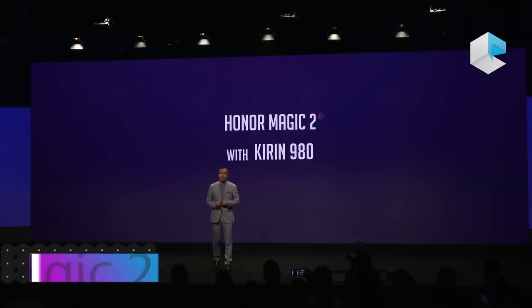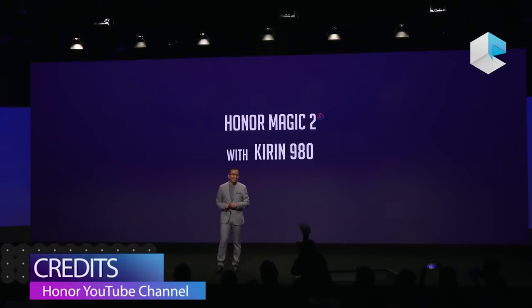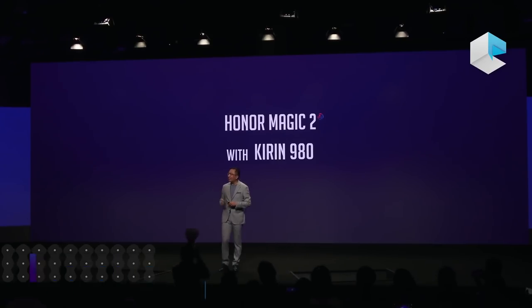Yet another killer feature of the Magic 2 is the chipset itself. The HiSilicon Kirin 980 is going to be the first 7nm chipset to power an Android phone. Personally, the Magic 2 is the phone that I'm looking forward to the most.